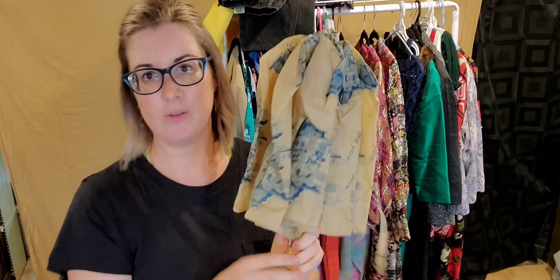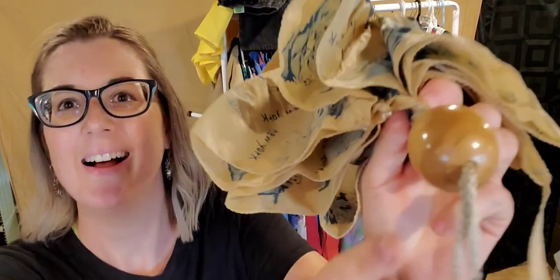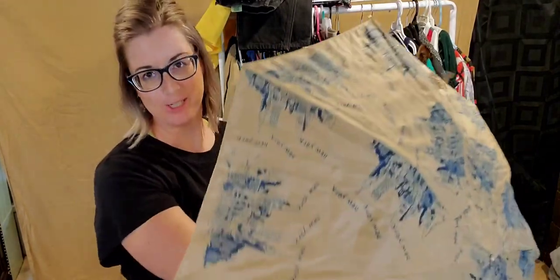Here we have a vintage New York, New York wood handle umbrella, and I'm not superstitious so I'm going to open it and show you. It's got a really cool skyline. It is unbranded; there's a tag on the inside that says made in Taiwan, so I'm guessing eighties. Planning to list this for about $30.